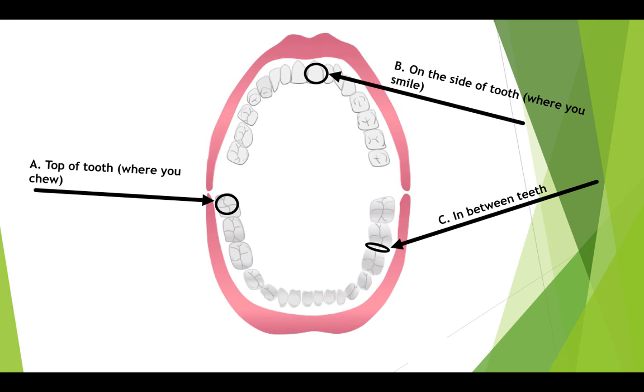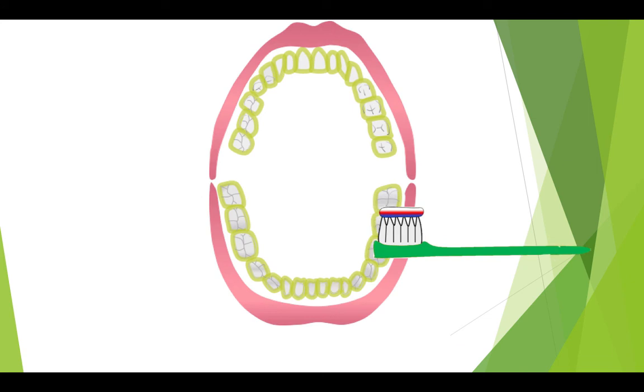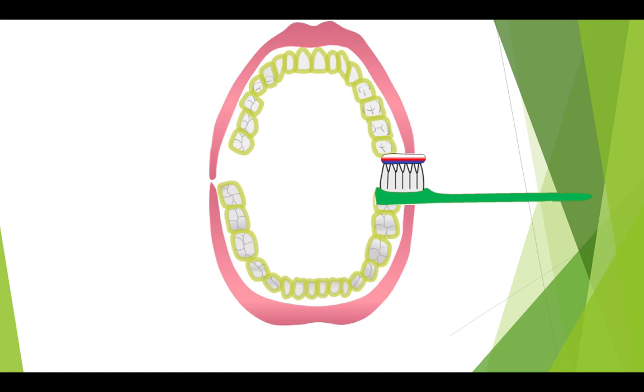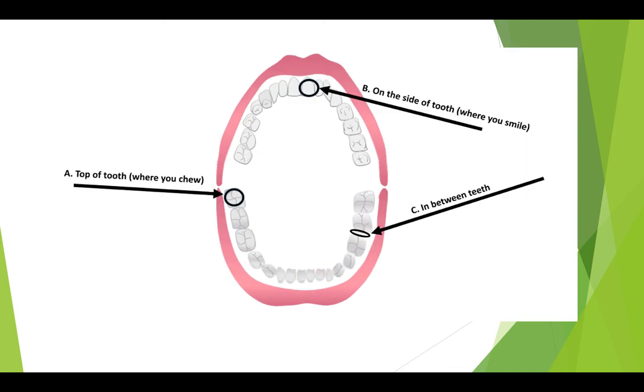Where do you think the most biofilm or plaque is found? Is it A, on the top of your teeth where you chew; B, on the side of your tooth where you smile; or C, in between your teeth? So every time you brush, you brush very well, just like this. But there will always be a place that is very difficult for the toothbrush to reach, and that area is in between your teeth. Here you can see all the biofilm or plaque stuck between the teeth where the toothbrush was unable to reach. So the answer is C — most plaque is found between your teeth because this is where it is most difficult for the toothbrush to reach.